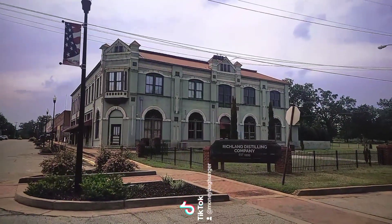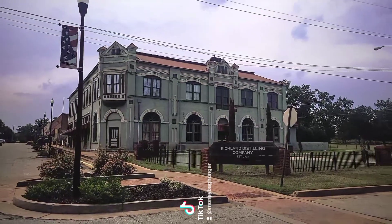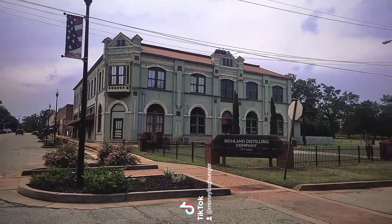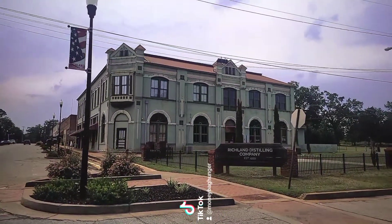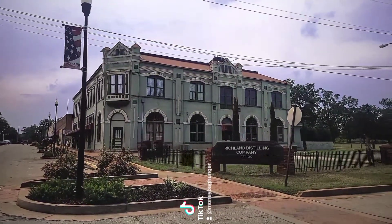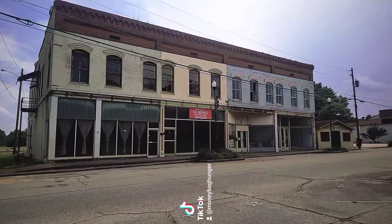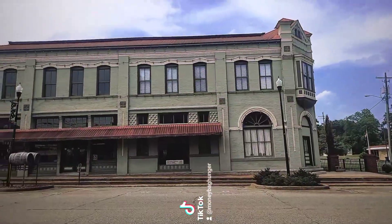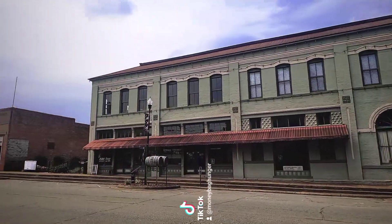This building right here used to be the Richland Hotel and Bank, built in 1890. It is now owned by the Richland Distilling Company, where they make rum and things like that. It is still such a beautiful building. Here are some more historic storefronts, and this is also the side of that hotel.